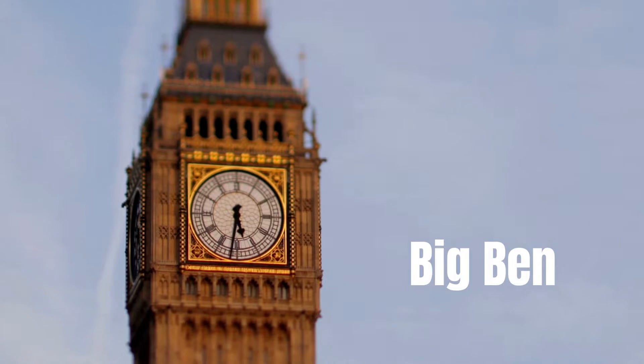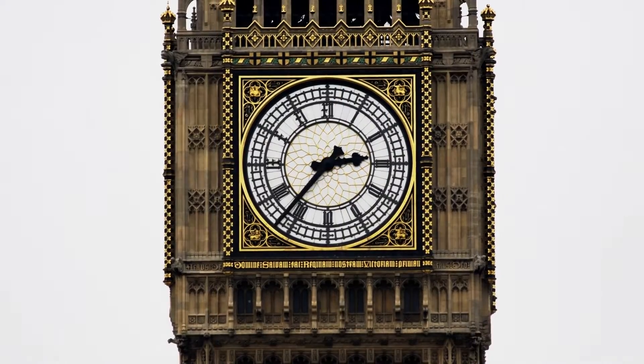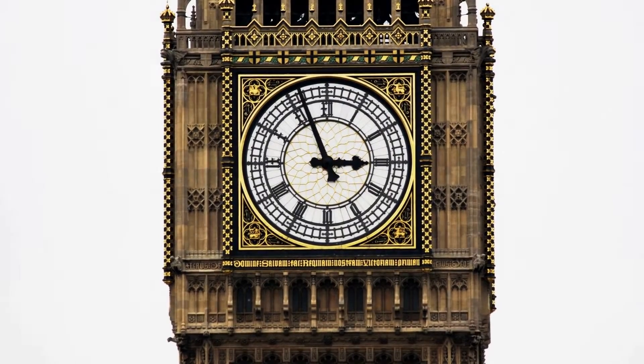Big Ben is the nickname for the Great Bell of the Striking Clock at the north end of the Palace of Westminster in London, England, although the name is frequently extended to refer also to the clock and the clock tower.